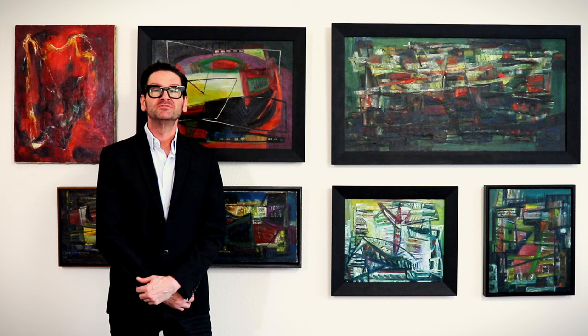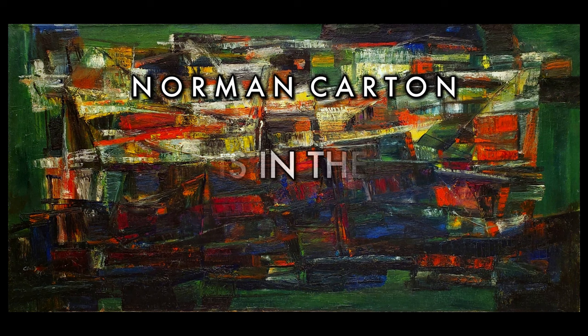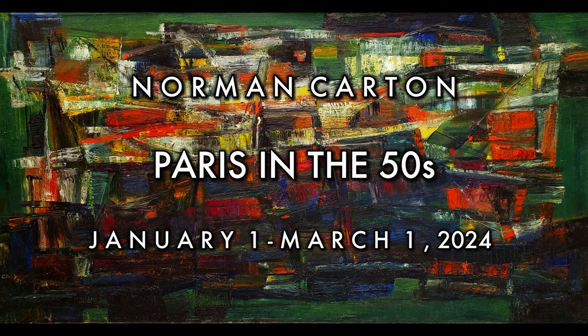Welcome to Jay Kenneth Fine Art. I'm John Kenneth Alexander, inviting you to Norman Carton: Paris in the 50s, which runs from January 1st to March 1st, 2024.